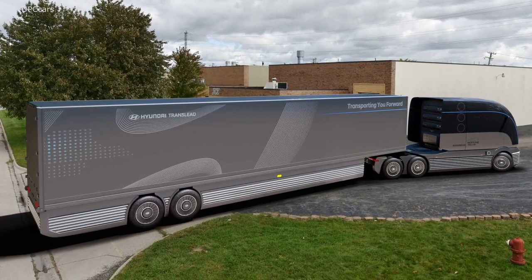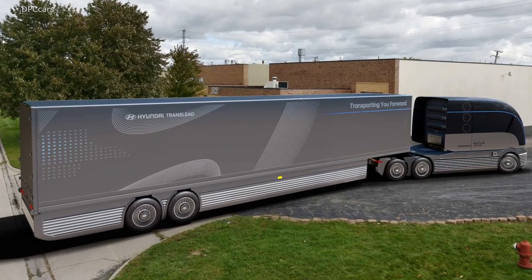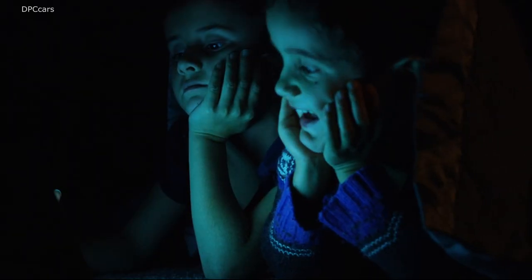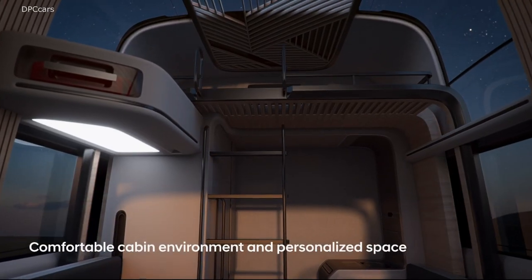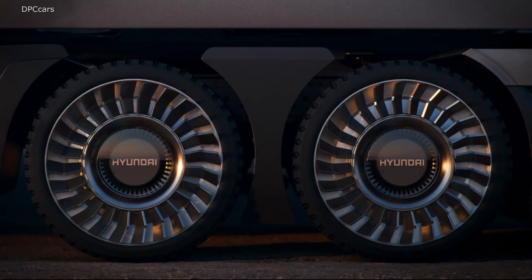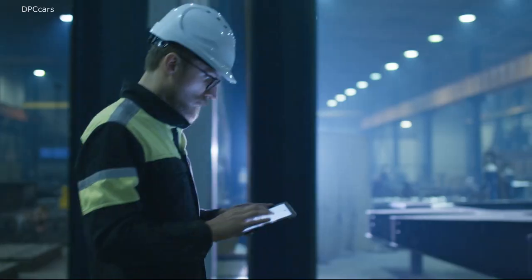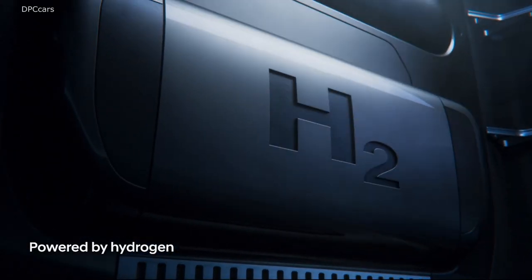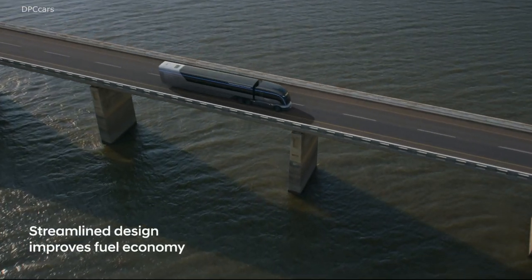The HT-Nitro Thermotech concept trailer is designed for transporting cold products, and it uses a cryogenic nitrogen refrigeration technology system that Hyundai claims has a carbon footprint that's 90% less than a traditional unit. The cooling system is virtually noiseless, reducing noise pollution for drivers and during deliveries.